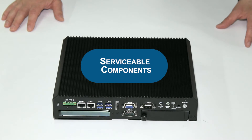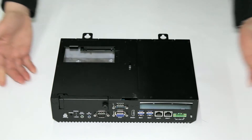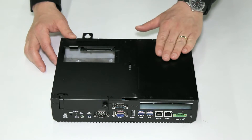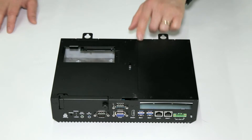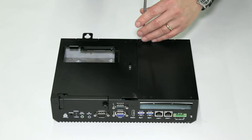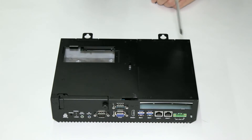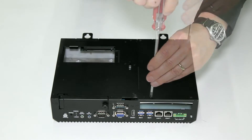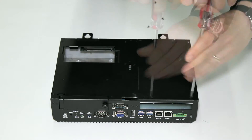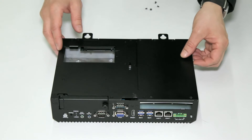In this demonstration, we will go over the serviceable components of the premium and standard InTouch panel PCs. Access to these components is through a hatch on the underside of the PC. To remove this hatch, simply unscrew the four screws, and once removed, simply remove the hatch.